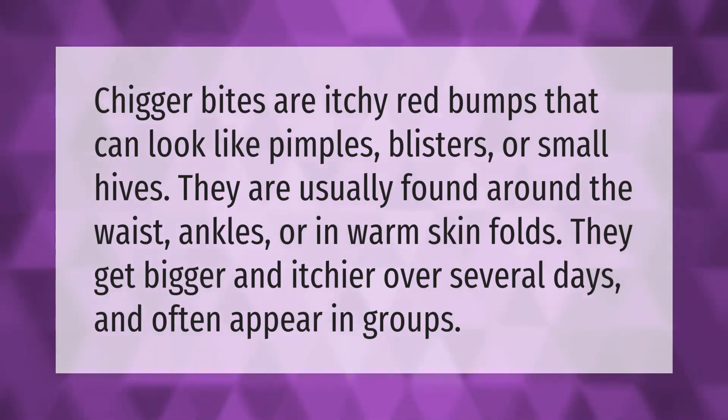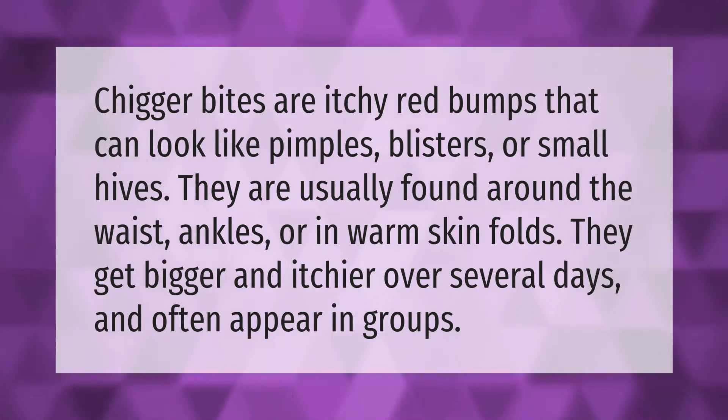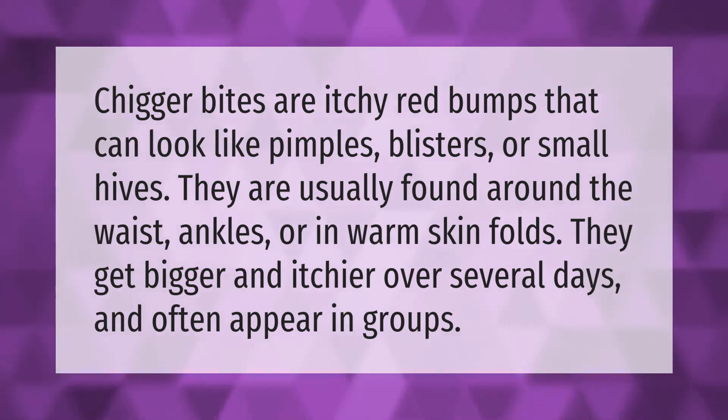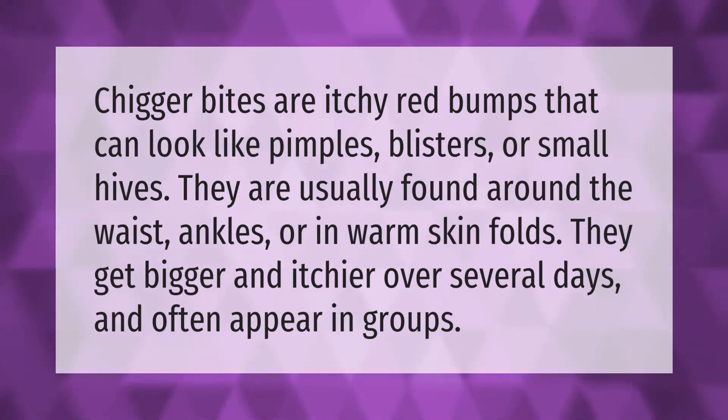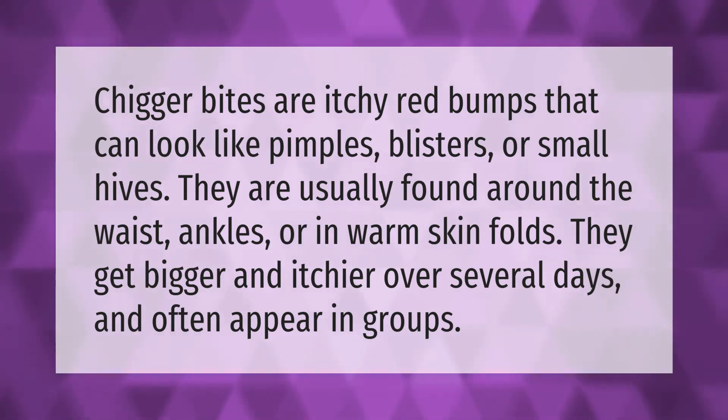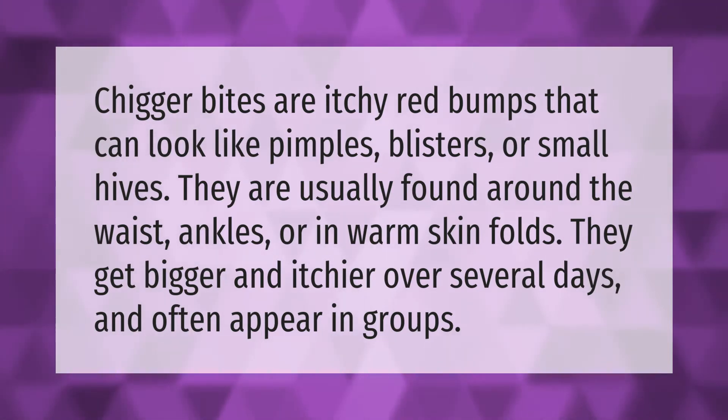Chigger bites are itchy red bumps that can look like pimples, blisters, or small hives. They are usually found around the waist, ankles, or in warm skin folds. They get bigger and itchier over several days and often appear in groups.